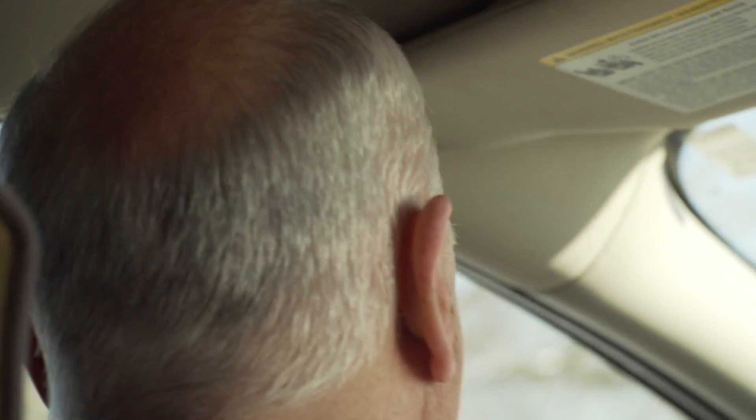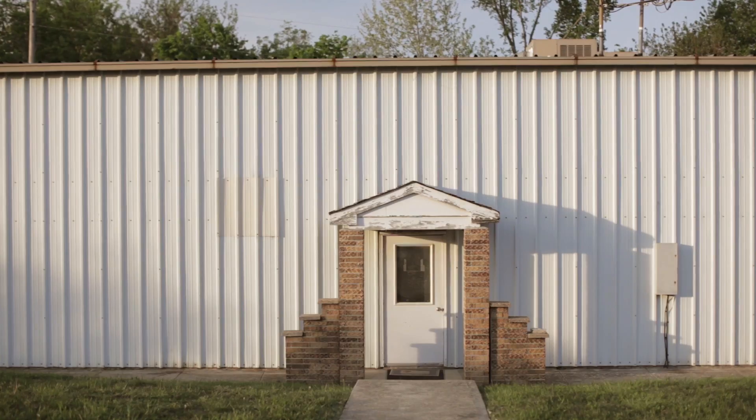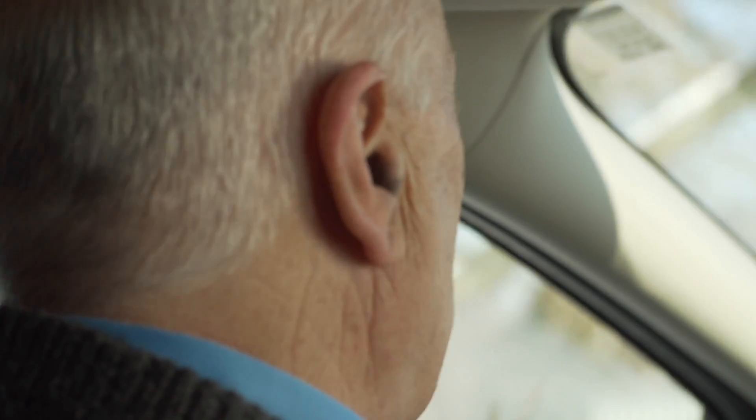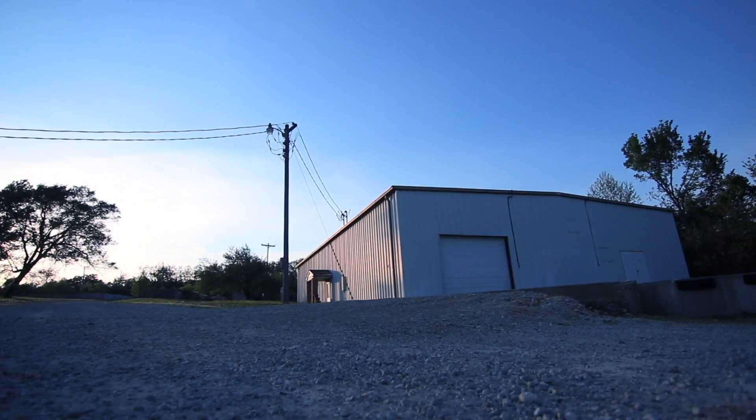Here we are. The building on the left, this front little building right here, was our building. And when we moved into this, we only had the front half of it — we didn't have the back half, just the front half.